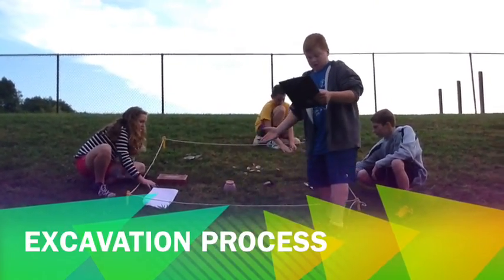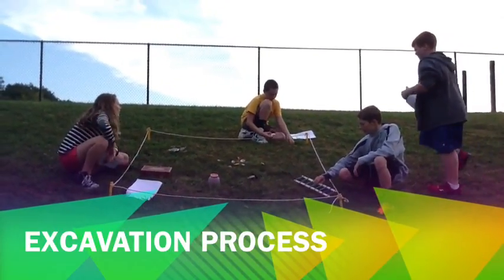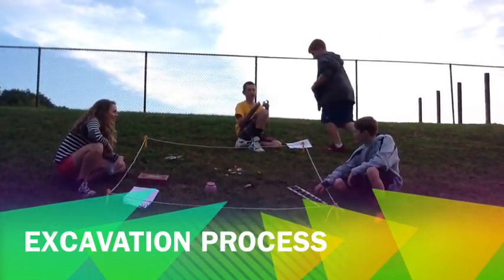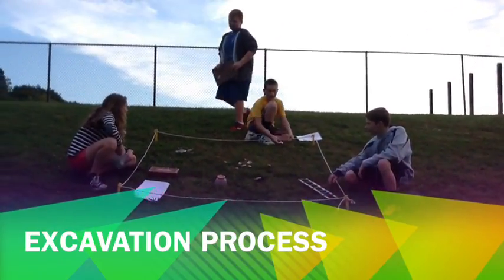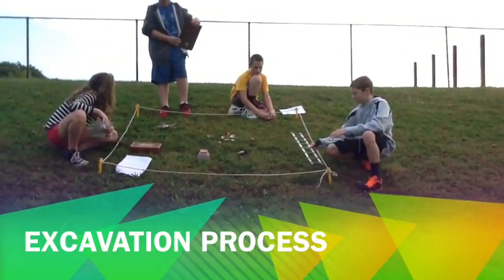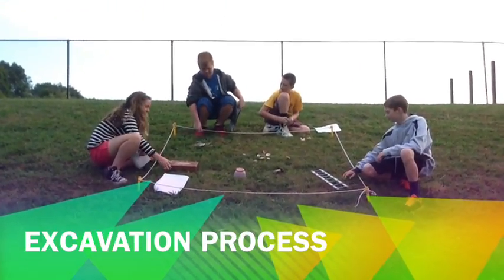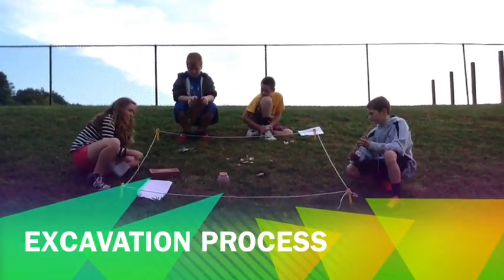As you can see, my team is hard at work. What have you found? I found some animal statues. I found a ladder, or a piece of a ladder. I found some pottery shards. And I found a wooden box and a necklace made out of shells.